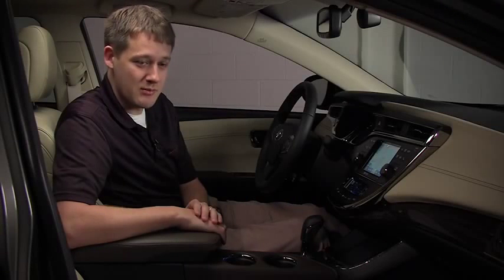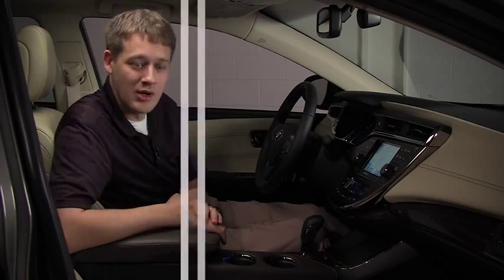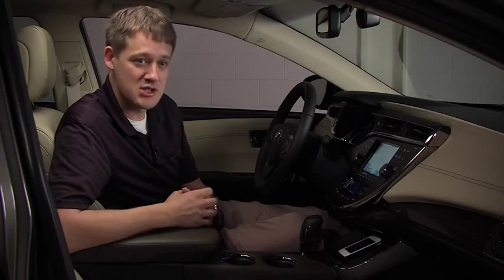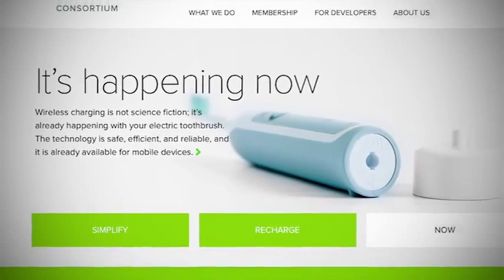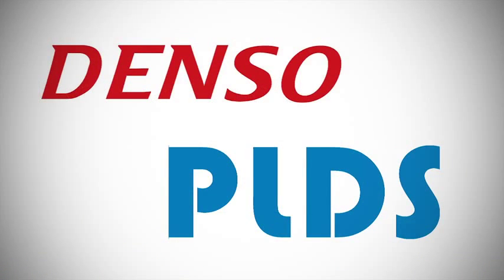However, just when I thought my role in the Avalon was done, we decided to develop a wireless charging system for the Avalon. For the wireless charging, there are a few options out there and we decided to go with Qi wireless charging. The Qi wireless charging is a standard set forth by the Wireless Power Consortium, or WPC. The WPC has just over a hundred members, and for our development we partnered with two of the members, Denso and PLDS.